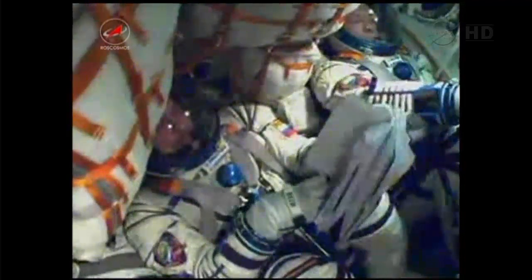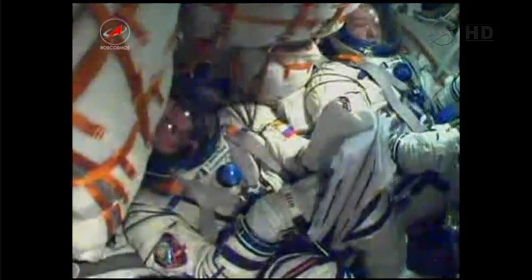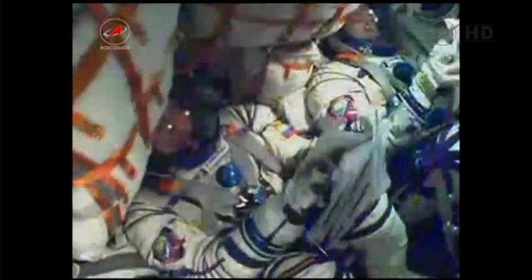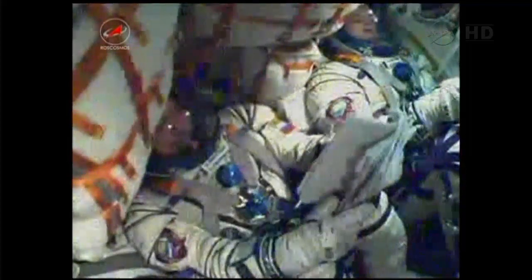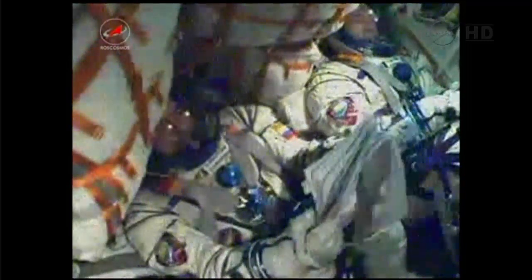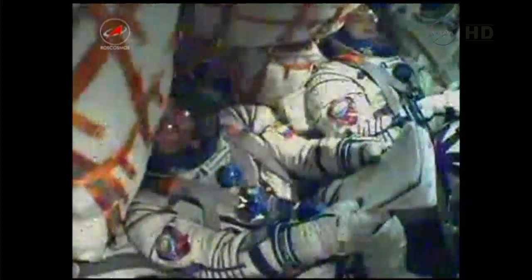Mission nominal. Spacecraft nominal, we feel great. Seven and a half minutes into the flight. The velocity now almost 13,500 miles an hour. Once the third stage delivers the Soyuz to orbit and the module is separated, a series of pre-programmed commands will be executed to prepare the Soyuz for orbital operations.